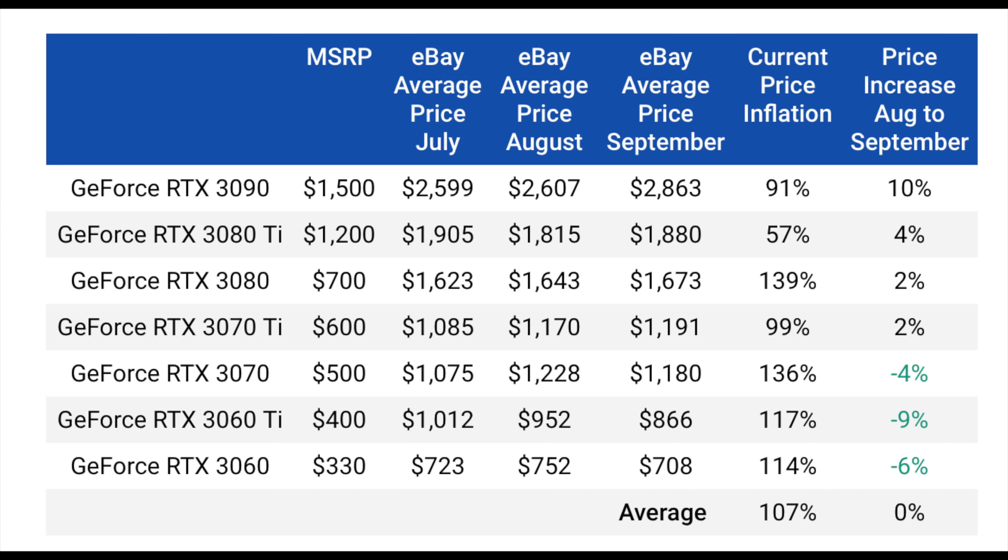Starting at the very top, the RTX 3090. We do see it in stock a little more often than some of the other GPUs. The price has increased around 10% compared to August. Remember, the MSRP is supposed to be $1,499 for a Founder's Edition 3090, and here we see it at almost $3,000 — that's around 91% price inflation.